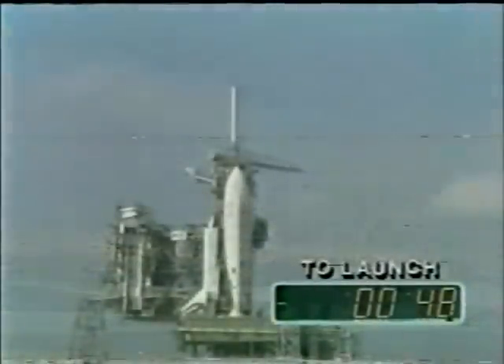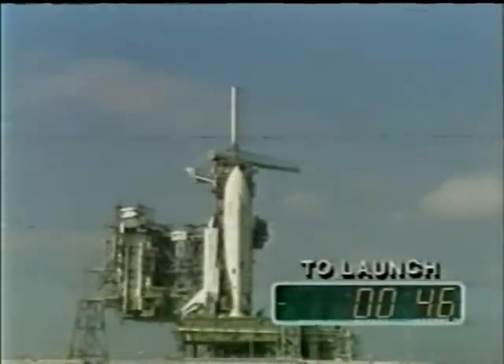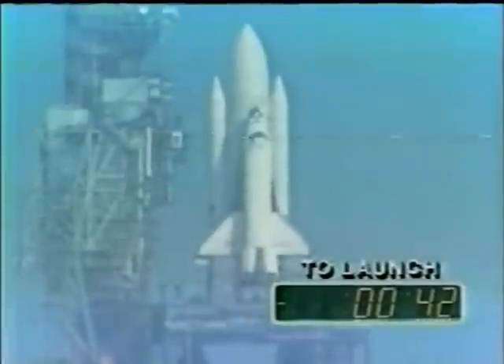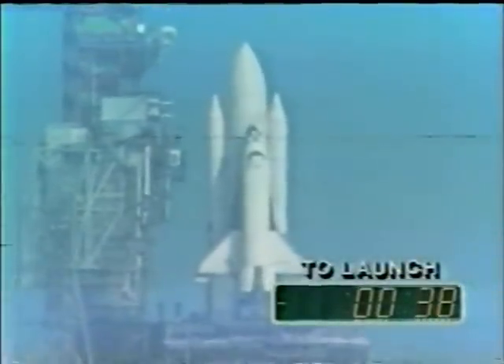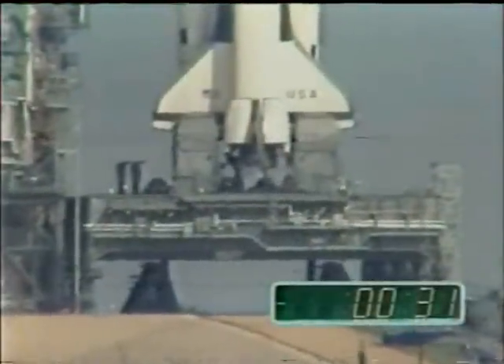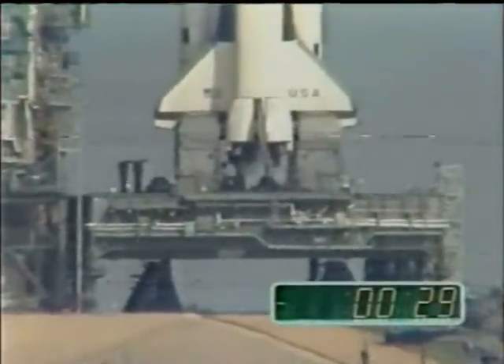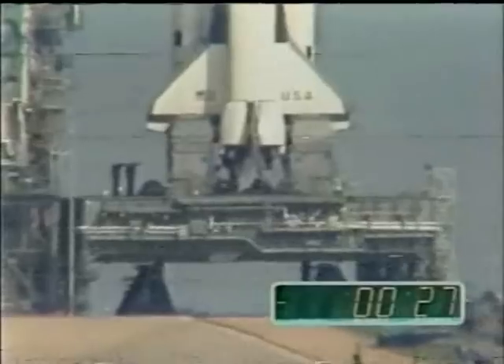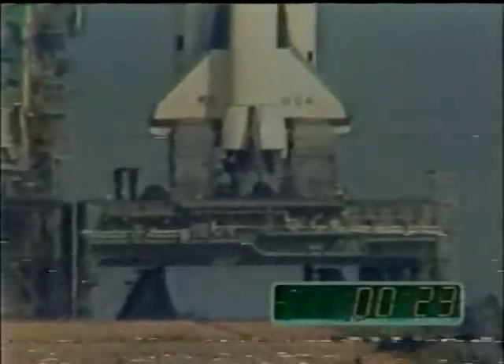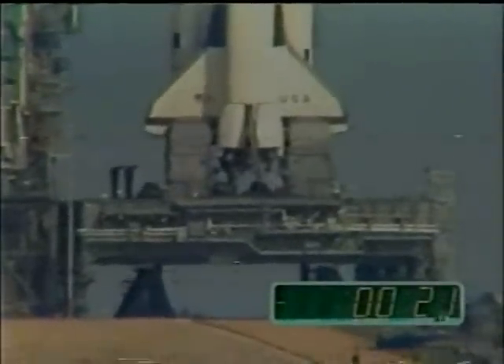There's an electricity in the air here that was missing last Wednesday. T-minus 50 seconds. The firing system for the ground suppression water is armed. Let's get past 31 seconds — we'll go through 31 seconds like Sherman went through Atlanta. Development flight instrument recorders are on. T-minus 37 seconds. We're just a few seconds away from switching control of launch to the computer sequence. We did it — we're on the way. Control of the countdown is now being conducted by the launch sequencers on board the orbiter.